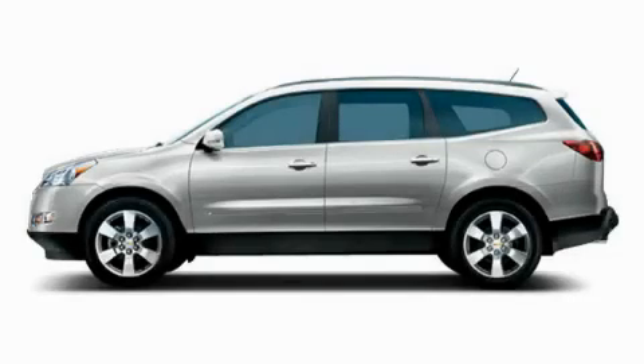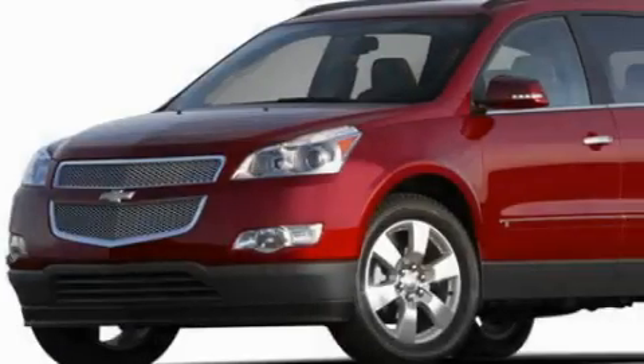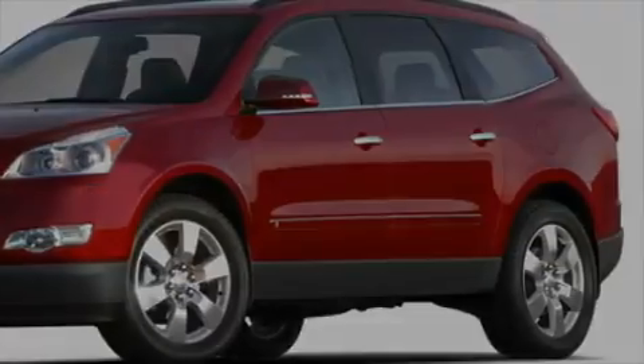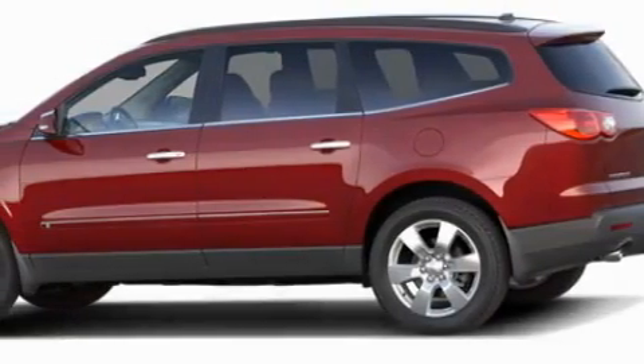This is a brand new 2010 Chevrolet Traverse, a car-like ride in space like an SUV. The solid six-cylinder engine, connected to a six-speed automatic transmission, is perfect for commuting or cruising.